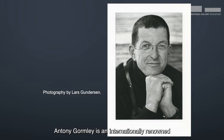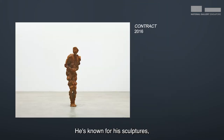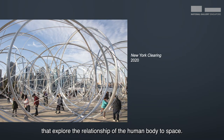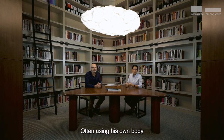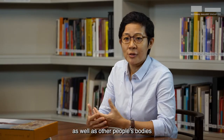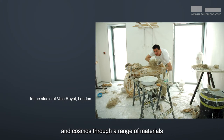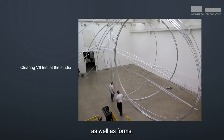Anthony Gormley is an internationally renowned sculptor born in the UK in 1950. He's known for his sculptures, public artworks and installations that explore the relationship of the human body to space. Often using his own body as well as other people's bodies as a base, he explores the relationship between the human body and nature and cosmos through a range of materials and forms.